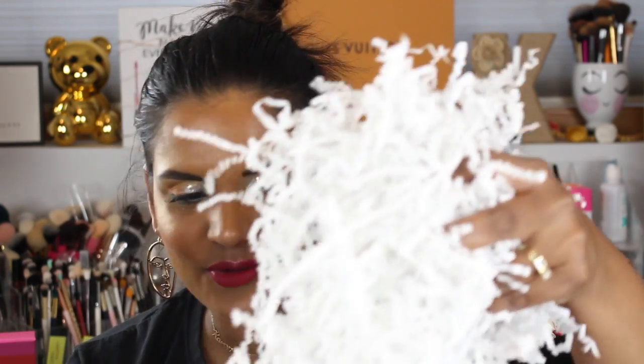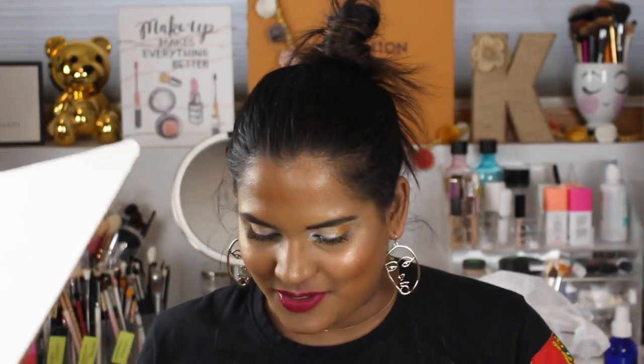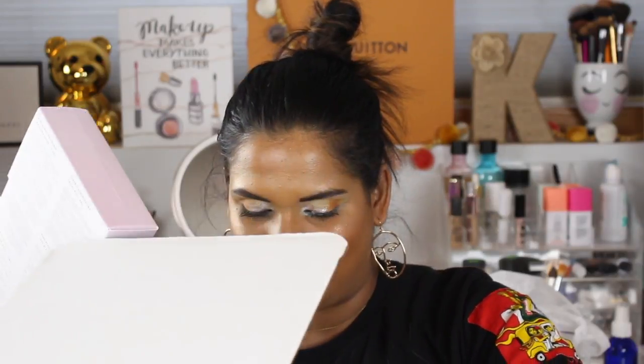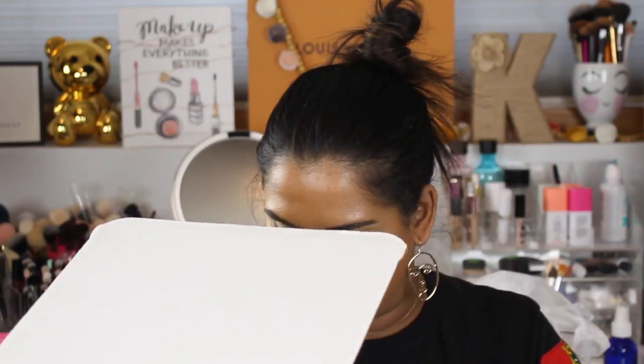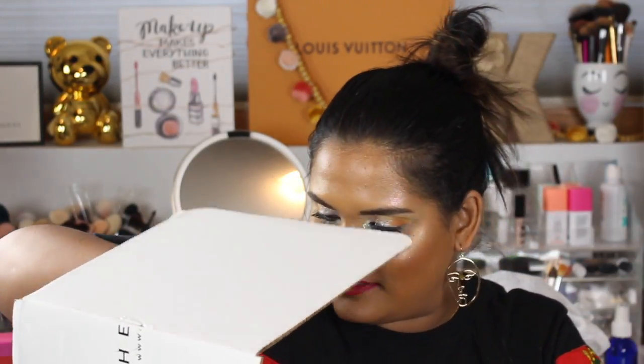If you are a YouTube content creator, let me know how much packaging you throw out in a week. I can't believe how many packing worms they put in this box — holy crap, Herbivore, now I have little worms everywhere! Whatever. Let me show you guys what I got. Oh, this packaging is so cute — I got more things, I know I did. Oh my goodness, I feel so spoiled right now.